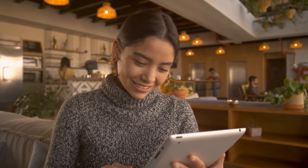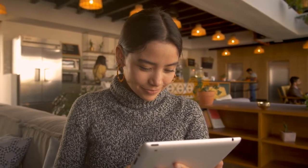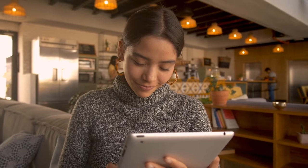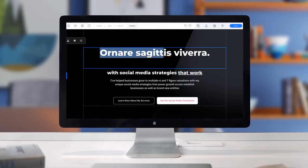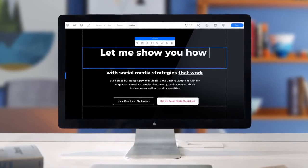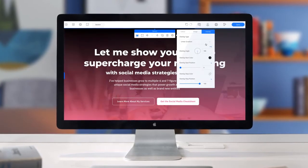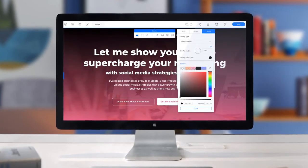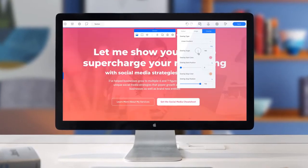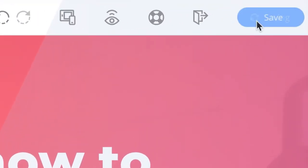Let me introduce you to Sarah — she's a social media coach from Sydney who wants to create a website to promote her coaching business. Using our template collections she can navigate to the collection of her choice and create a full site with multiple pages. All Sarah then needs to do is add her branding and copy, and her full site is ready to launch live online.